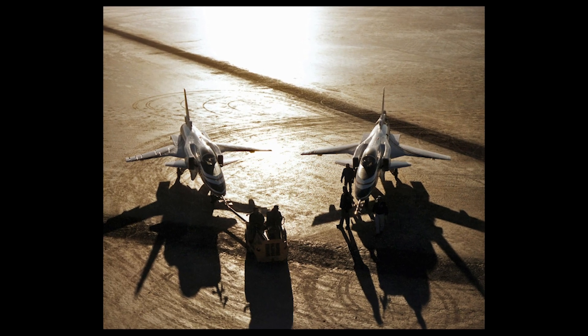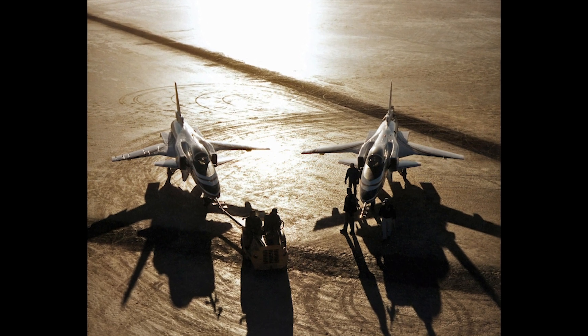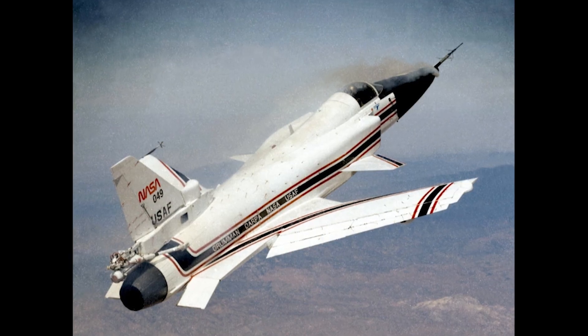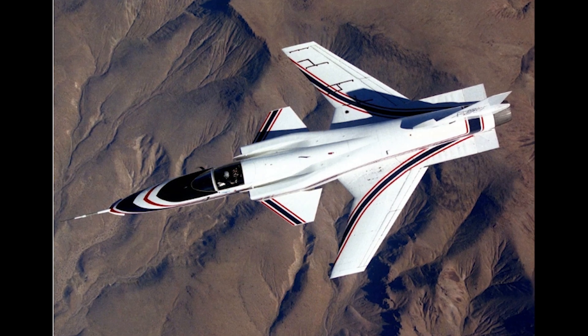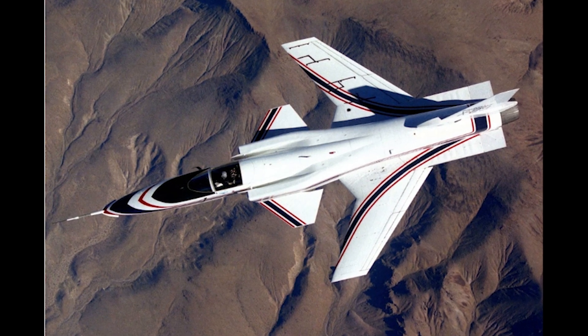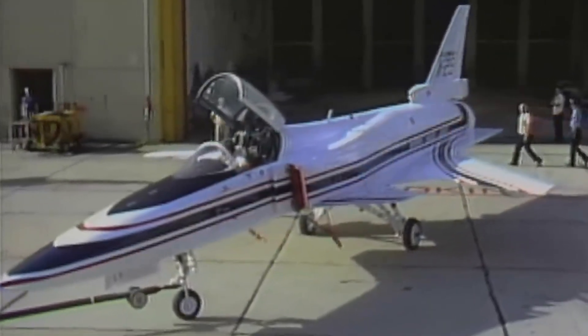Between 1984 and 1991, the two X-29s performed 242 flights, carving out a reputation as a futuristic fighter jet that combined new technologies with new uses for existing ones. By 1989, its fame was such that it even became the star of its own video game, F-29 Retaliator, a flight simulator that imagined a combat-ready production version of the aircraft with an array of advanced weaponry.